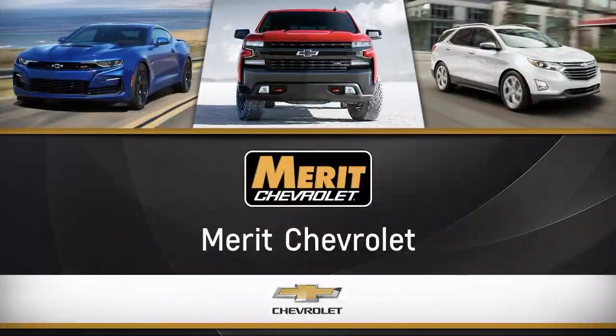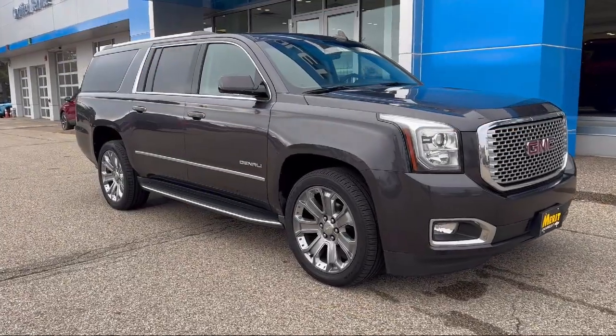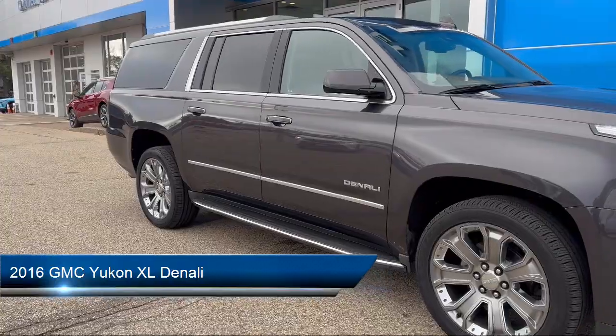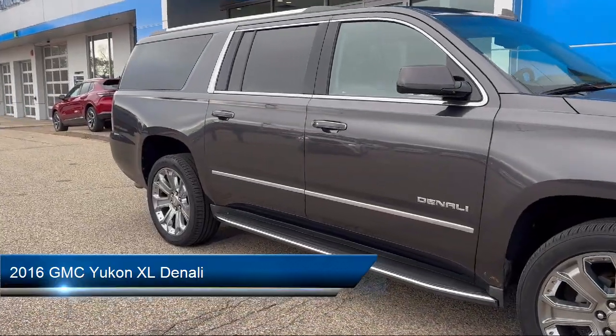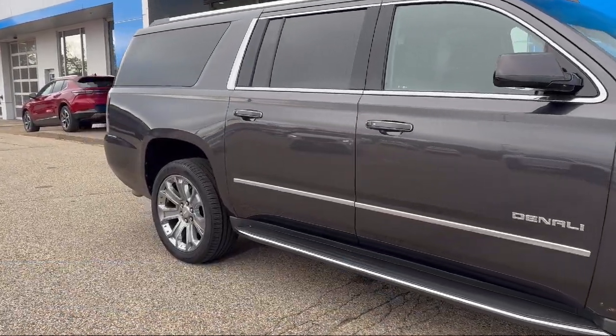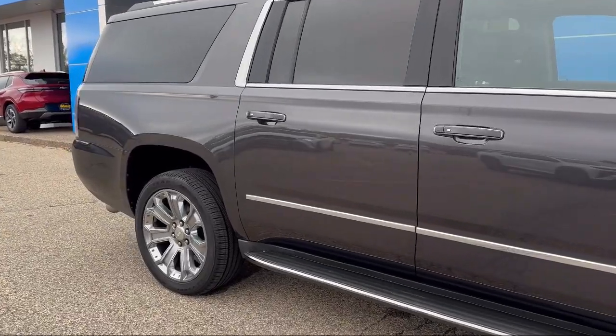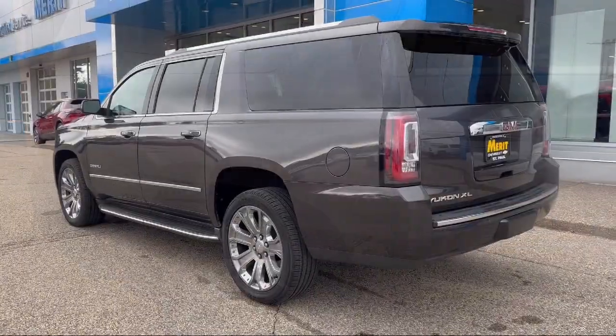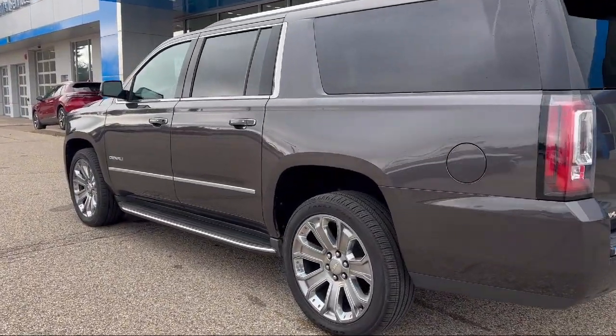Welcome to Merritt Chevrolet, and here's a look at one of our great vehicles for sale. It comes equipped with navigation, remote trunk release, leather seating, running board package, tow package, keyless entry, air conditioning, traction control, fog lights, CD player, and much more.